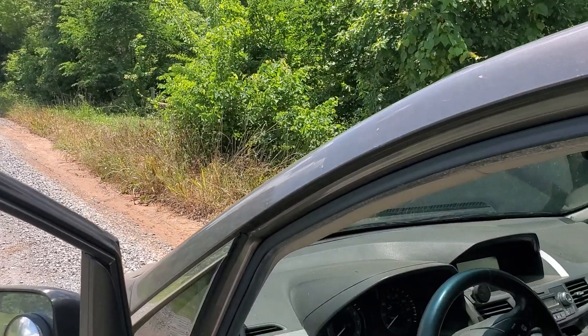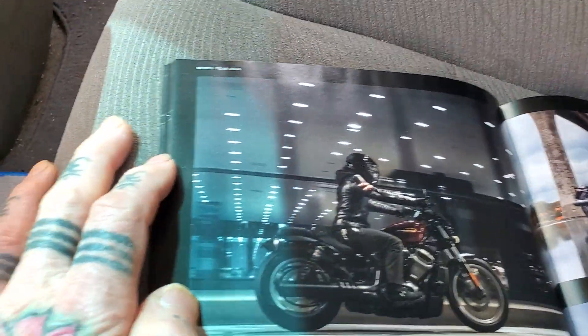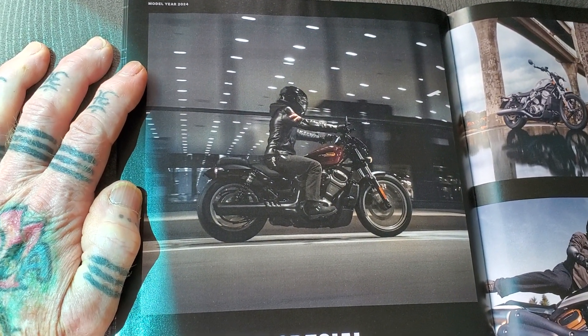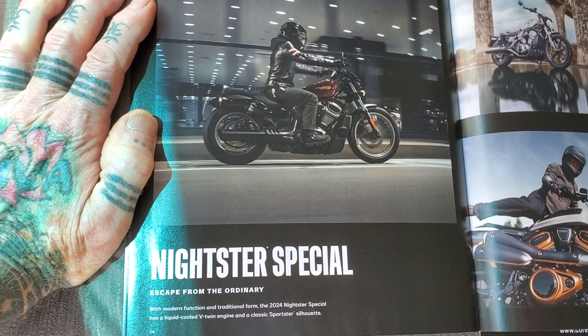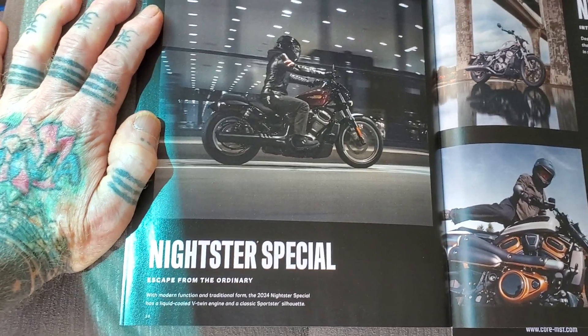I finished the appointment and asked Google where the nearest Harley dealership was, so I went there. I ended up talking with a really kind, helpful woman — there was a general manager there — and I sat on several of the bikes.